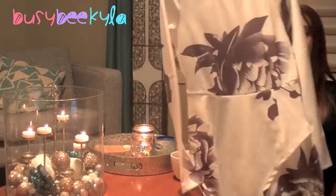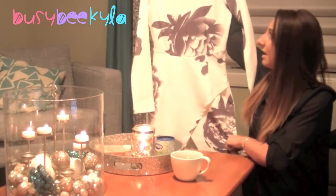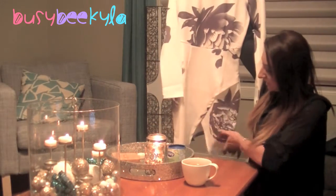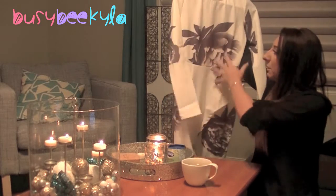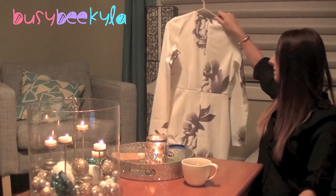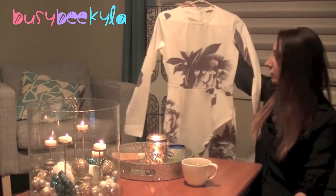So the first item is a white dress — I'm definitely going to have some photos of it on. It's a long sleeve dress with a really interesting cut-out right here, like a little slit. It has a flower pattern on it in a kind of charcoaly black color, and it has a zip in the back.